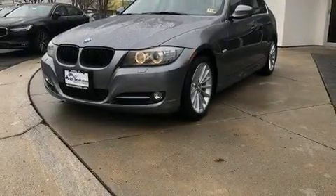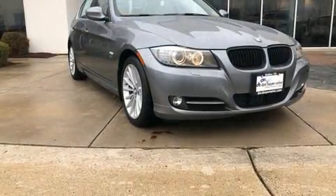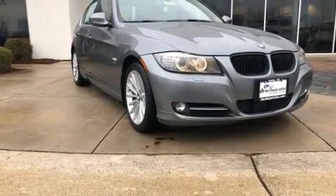Climb inside the 2011 BMW 3 Series. With just over 40,000 miles on the odometer, this four-door sedan prioritizes comfort, safety and convenience.